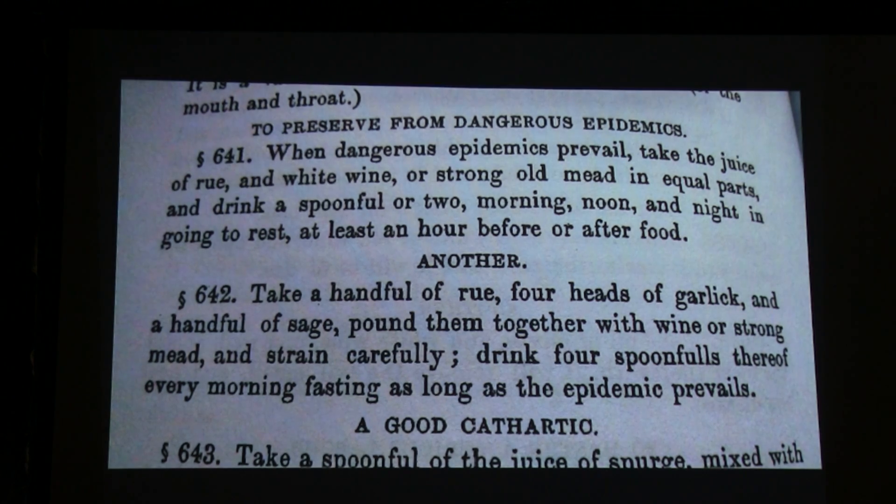Here's an example of a recipe from the book. At the top it says 'to preserve from dangerous epidemics' — you can probably imply that's microbial in nature. When the epidemics prevail, take the juice of rue — a highly proven antimicrobial — in white wine or strong mead, and drink a spoonful or two morning, noon, and night, in the absence of food, presumably to let the compounds sink in. Another example features garlic and sage, both highly antimicrobial, along with rue — again, taken as a drink while fasting. That's the idea of preventative medicine in the 13th century.